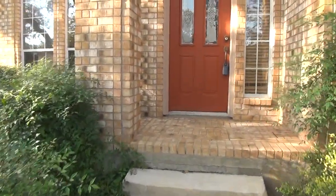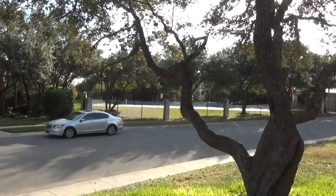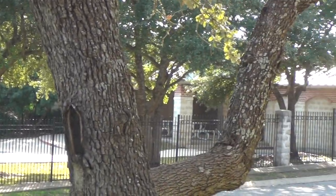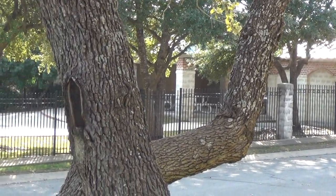I'm going to step up here and turn around to show you a better view of the community pool area. There's a playground behind it. The entrance to the pool area is around the corner, so you're not going to have everybody parking on this side of the street.